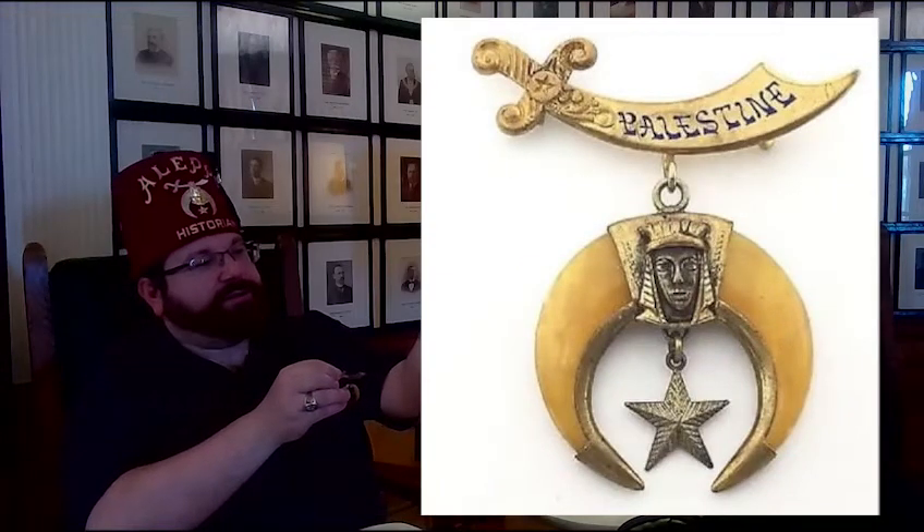You'll see these, and we actually have in our collection another one. We have a couple from Aleppo, but we have one from Palestine Temple, which is now Rhode Island Shriners. Sometimes you'll see them where, since this is one piece of celluloid, it actually slides out — so sometimes you'll see them and they're missing this part. But I'll put a picture of this when we post the video, and this style of writing across here pretty much shows that it is from the company that made these.